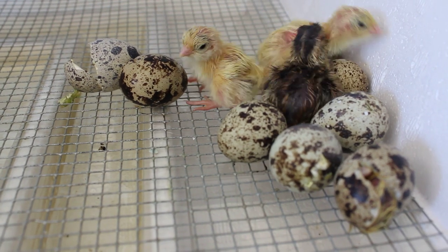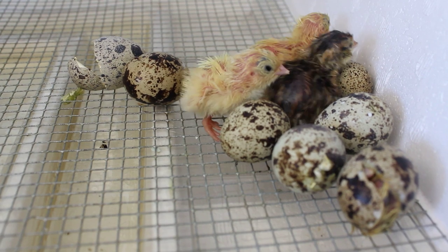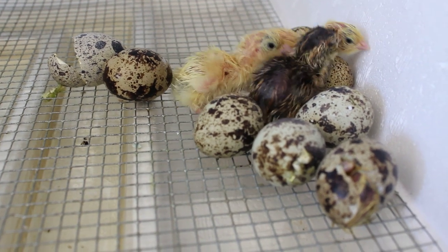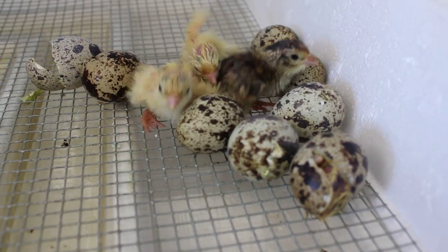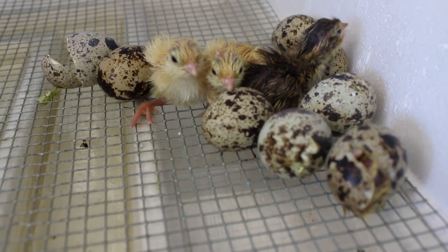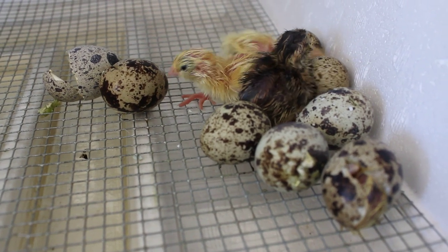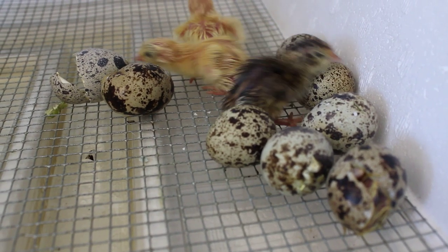With a heat source and food and water obviously, and then when they're six weeks old they start laying. Very cute — they're not much bigger than a bumblebee, very very cute.